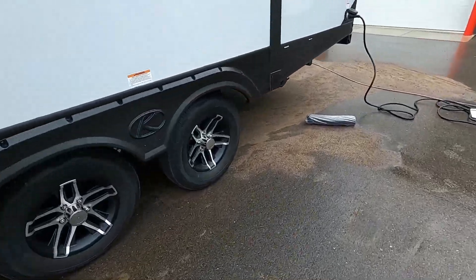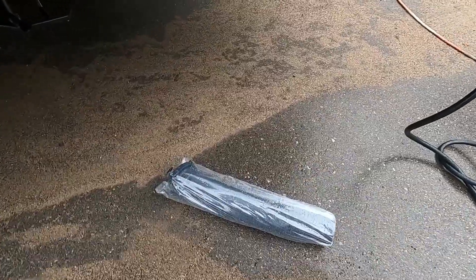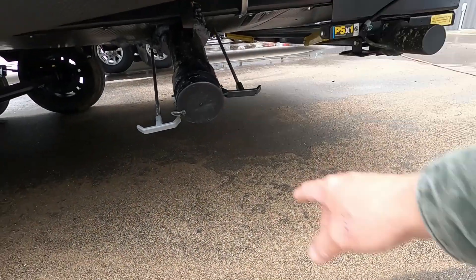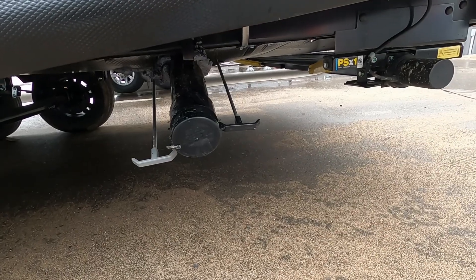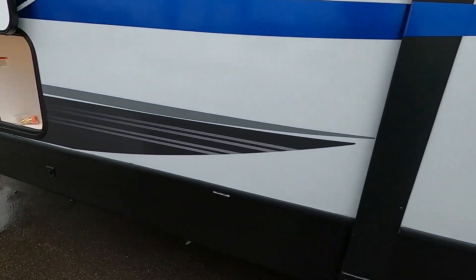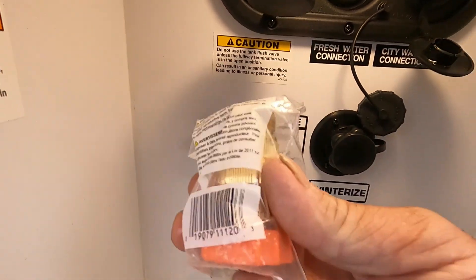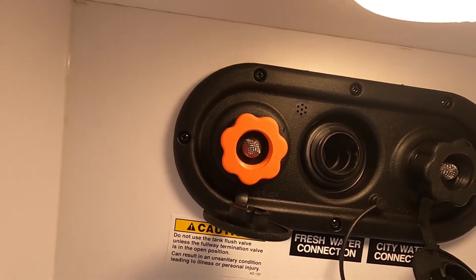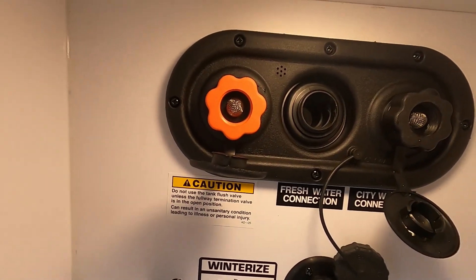At the dump station, remember your dump is on the driver's side toward the rear — park accordingly. Take your sewage dump hose from your convenience pack and hook it up right here. Pull your black handle to begin draining. If that black handle sounds like it's no longer draining, leave it open, take a hose from the dump station, and hook it up to your tank flush with your water pressure regulator. Let it run for a good five minutes to wash out your black tank.